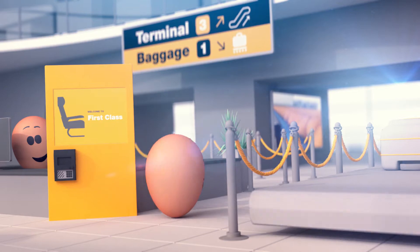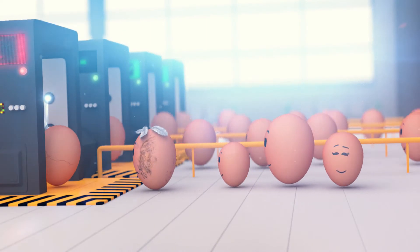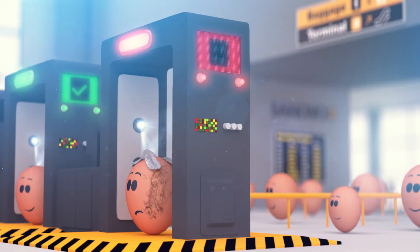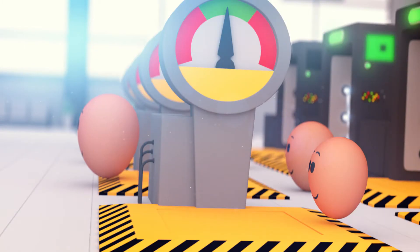Pretty soon Meg has checked in and safely moves on to the security check. Meg is now at the security check, but not everybody around her is in good shape. Only the best eggs go all the way, but don't worry — we will find a suitable flight for everyone.